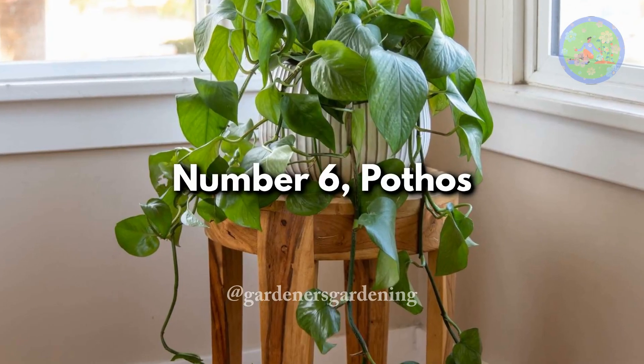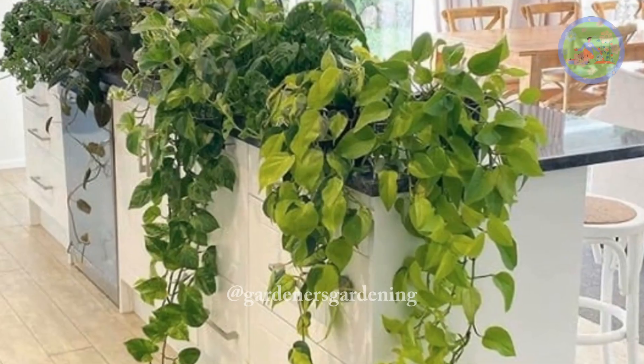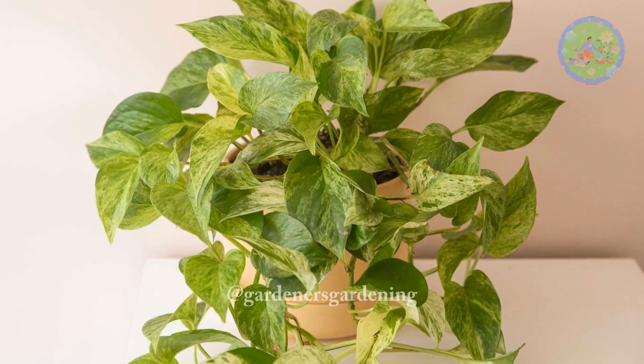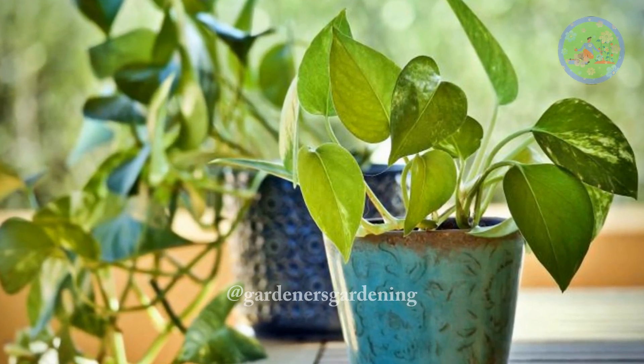Number 6: Pothos. In perfect conditions — under bright indirect light and with moderate watering — pothos can live up to a few decades. It likes temperatures of 20–30 degrees Celsius and stays happy when watered at least once per week.